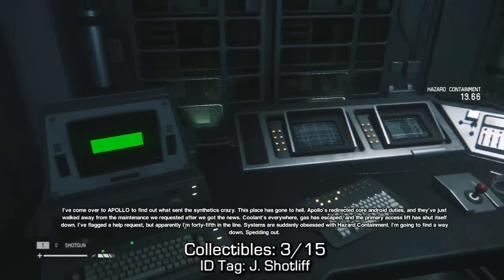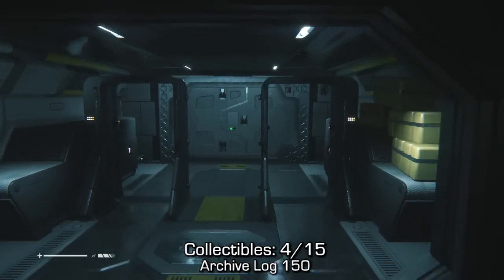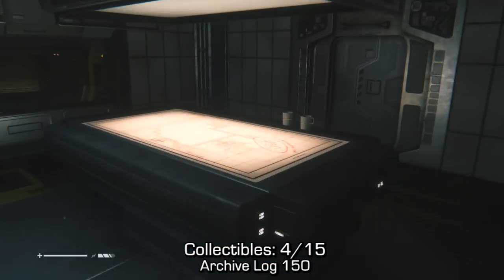If you look to the right of that terminal you should be able to find an ID tag. I'm trying to cut down on editing time and I won't be showing archive logs after this mission, as you should have everything that they can offer.